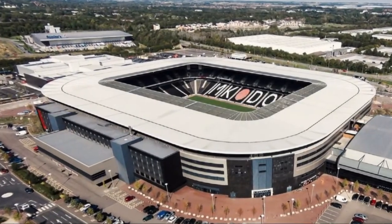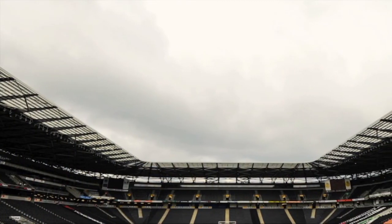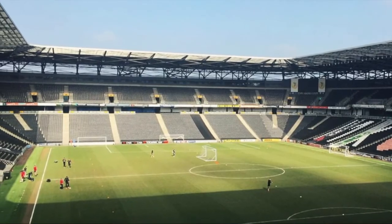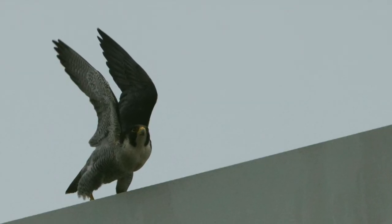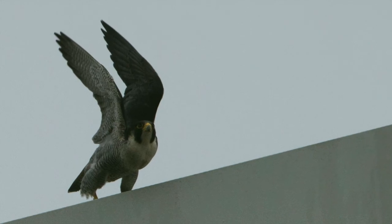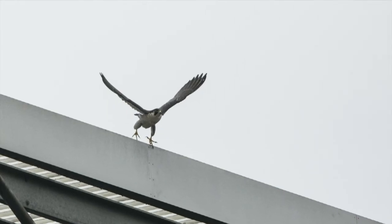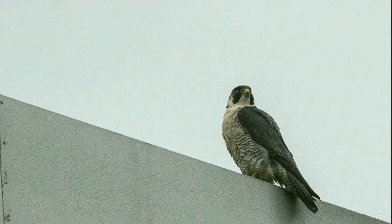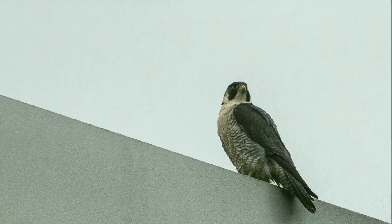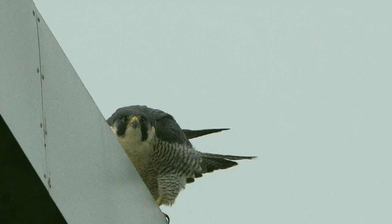But possibly the best and most unexpected bird of prey experience, believe it or not, is when I go and watch the match on a Saturday. This stunning pair of peregrine falcons live in the rafters of the MK Dons Stadium. If you come to a game, you're almost guaranteed to see them, especially in nesting season, and they have raised many chicks successfully over the years. Tricky things to video, though. Thanks to my husband for these photos, which we'll have to do until I get a better video camera.